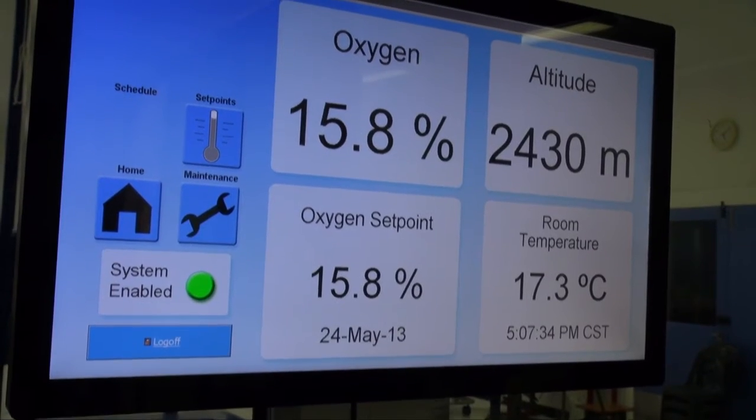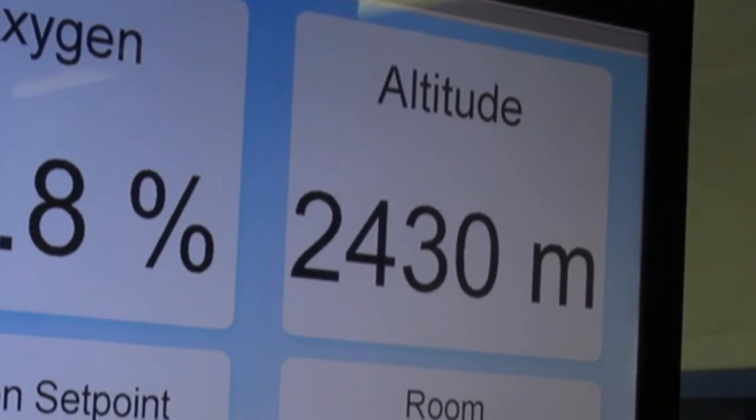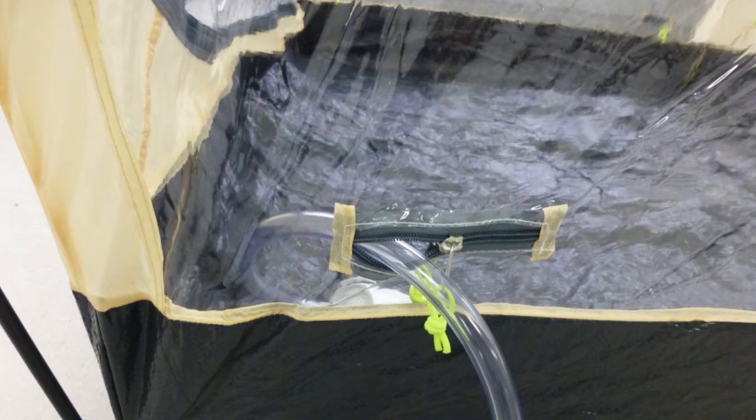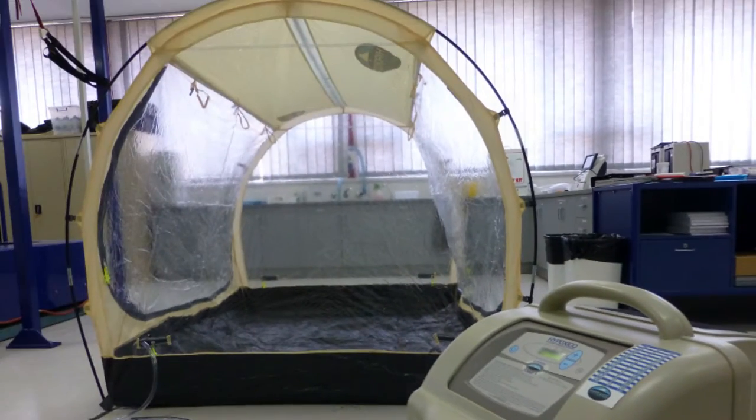We can set it from sea level up to around three thousand metres, so we can decide what altitude depending on what outcomes we're looking for. We also have another technology where we allow the athletes to sleep at altitude as well, and this is in the form of a tent, and so by having the tent and the room combination we can actually do live high and train high, as if they were overseas and living in an altitude environment.